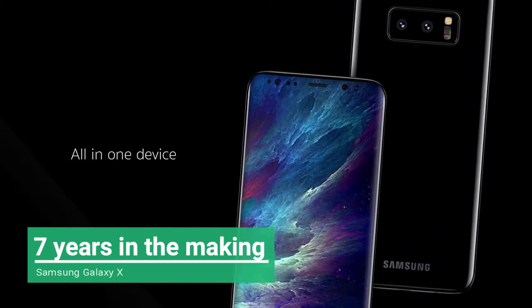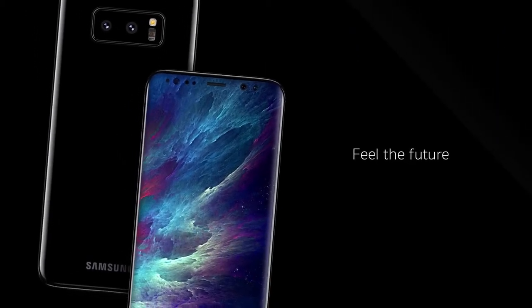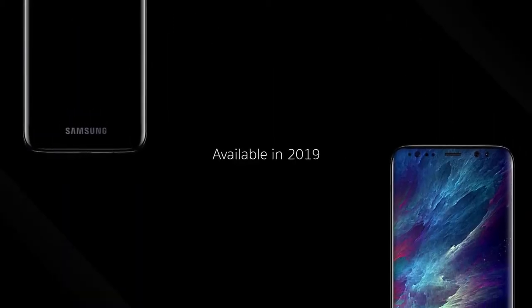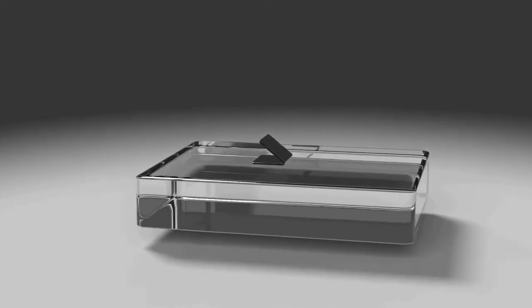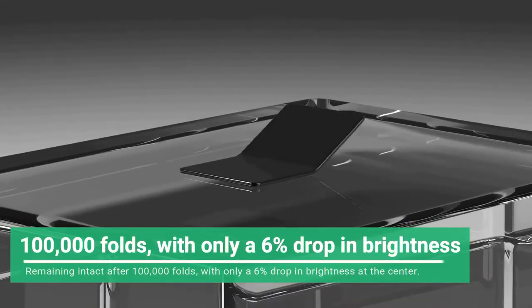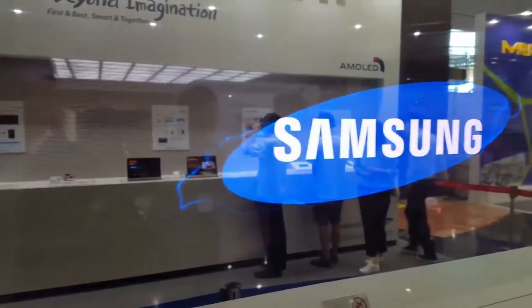The idea of a foldable phone isn't new to Samsung. Way back in 2011, the company showed off a prototype of exactly that. The device looked chunky and awkward, but even back then it somewhat worked — remaining intact after 100,000 folds with only a 6% drop in brightness at the center.